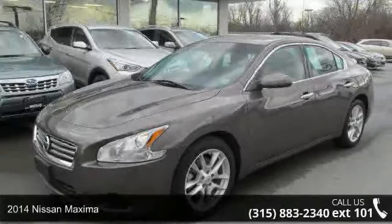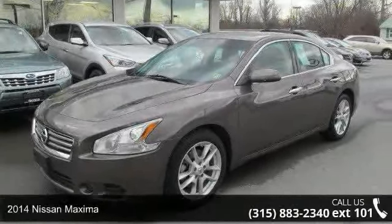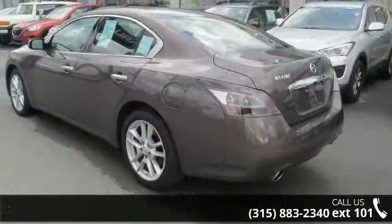Step onto the 2014 Nissan Maxima. If you are looking for an automobile with great features, look no further.